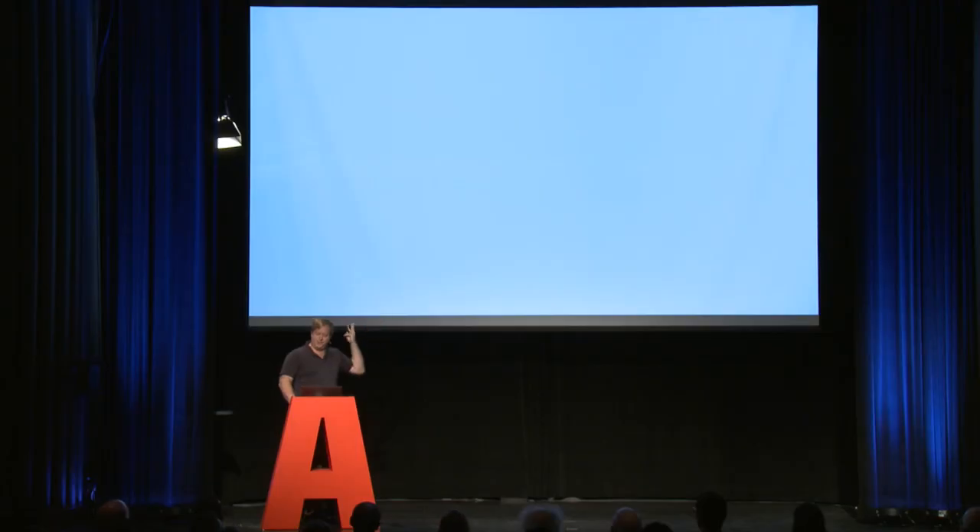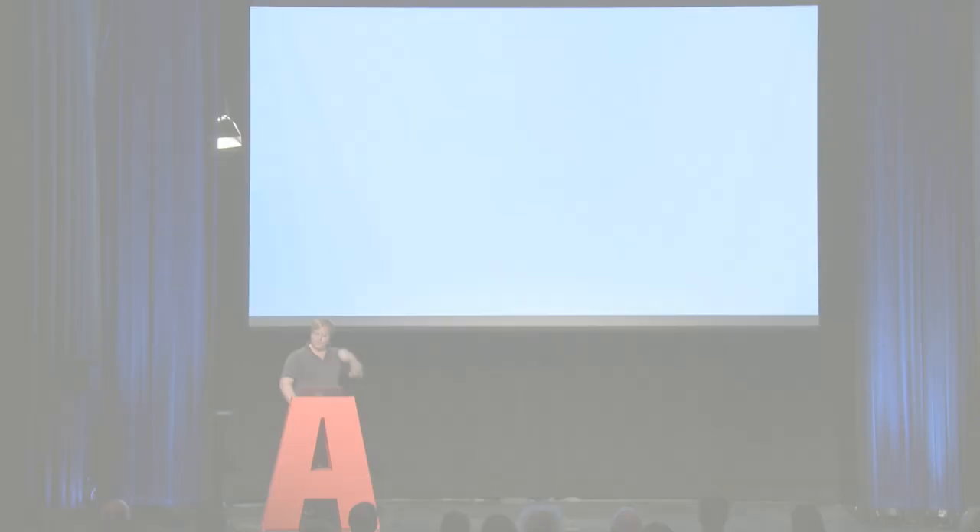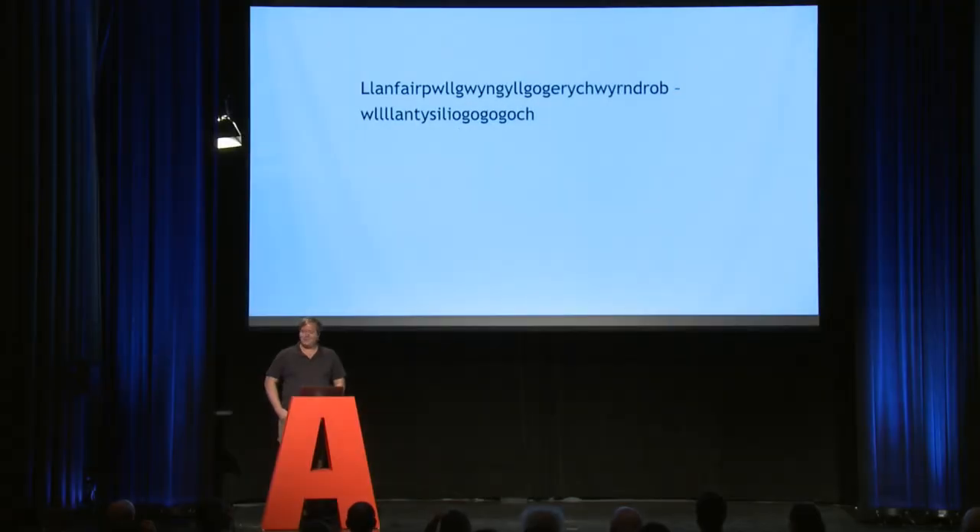The first feature involves a reading test. I'm going to put a word on screen and you're going to read it out loud as fast as you can. The word is shown — and I didn't hear a single person read that. This is a famous train station in Wales. It's a real word, and I would struggle to read it too.